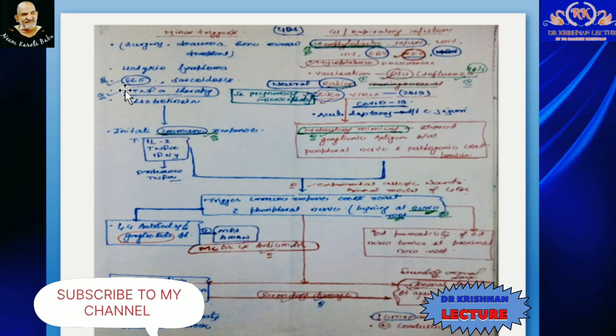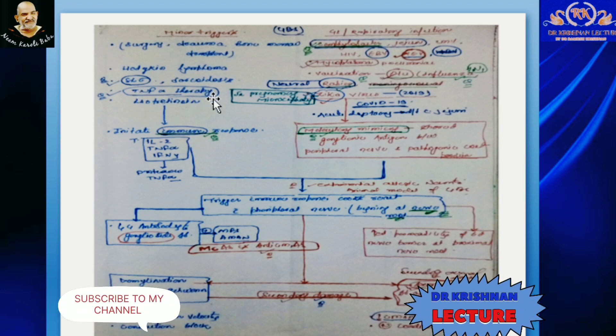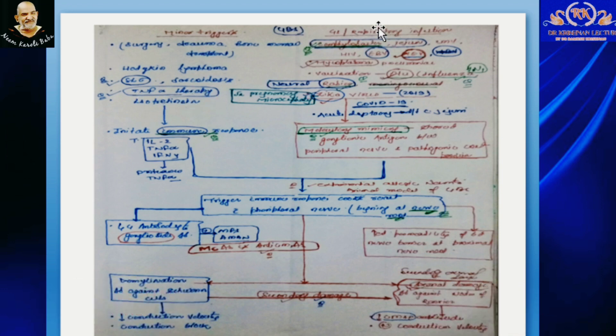Guillain-Barré Syndrome occurs because of minor triggers as well as GIT and respiratory infections. The minor triggers that can lead to GBS are surgery, trauma, Hodgkin's lymphoma, systemic lupus erythematosus, sarcoidosis, and tumor necrosis factor alpha therapy. GIT and respiratory infections that can trigger GBS are Campylobacter jejuni infections — a GIT infection — and Mycoplasma pneumonia, a respiratory infection.